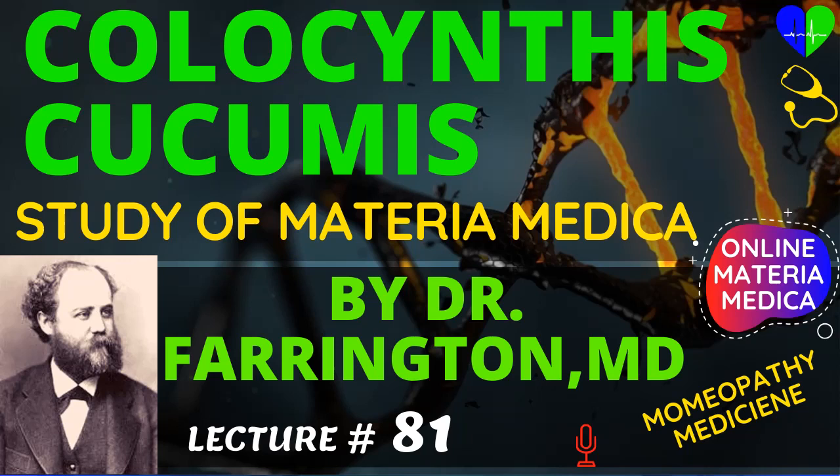In sciatica, Colocynthis is one of our best remedies, when the pains in the affected part are of a sharp, shooting character and extend down the course of the sciatic nerve to the feet. At times they may be of a burning, cramping, or boring character. The attacks of pain are followed by numbness of the whole limb and partial paralysis. If the case is of long continuance, the nutrition of the limb is defective. Sometimes the cramps in the leg are so severe that the patient feels as if the whole leg were fastened down by iron bands. The pains are usually worse at night.